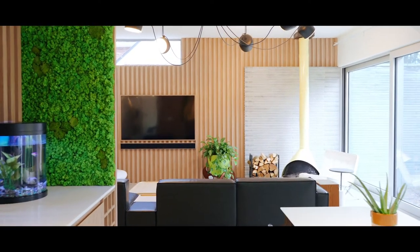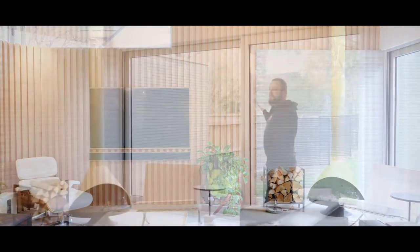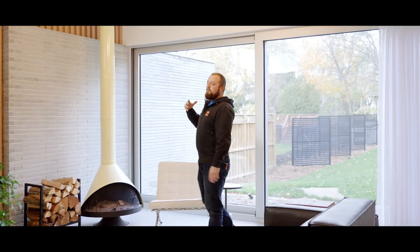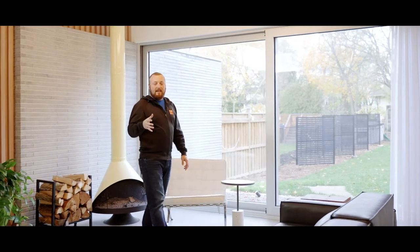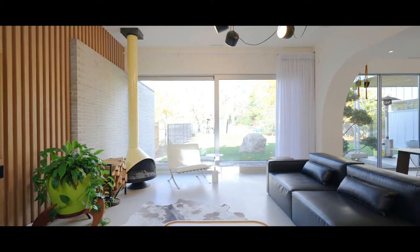Leaving the entry vestibule and coming into the living room, we've got a fairly substantial 16-foot sliding patio door. The biggest thing is bringing in natural light to the space, but also the connection of indoor to outdoor activity.